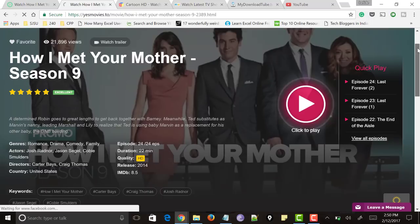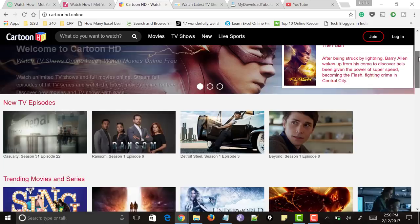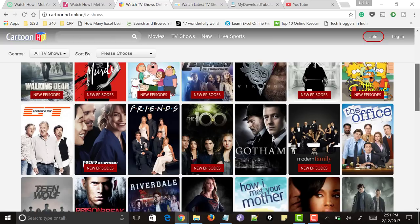Next comes the website called cartoonhd.online. Do not get confused — it does not only provide cartoon movies, anime, or animation series. It provides all TV shows like regular websites. Just go to the top, click on TV shows, and you could find options like genre, sort by popular, IMDB rating, and more. Select any TV show and you can start playing it.